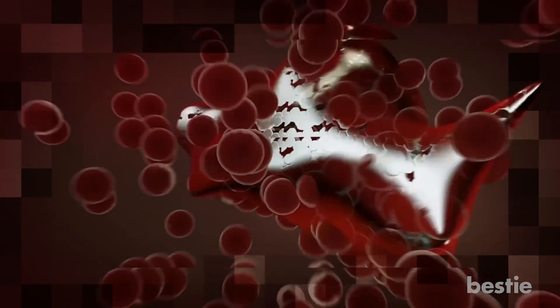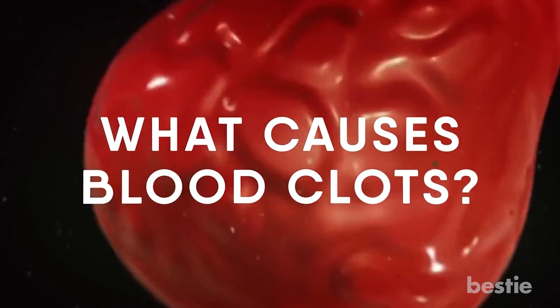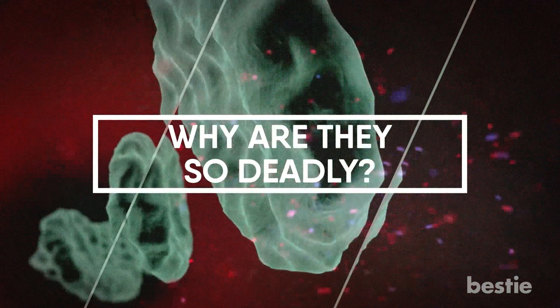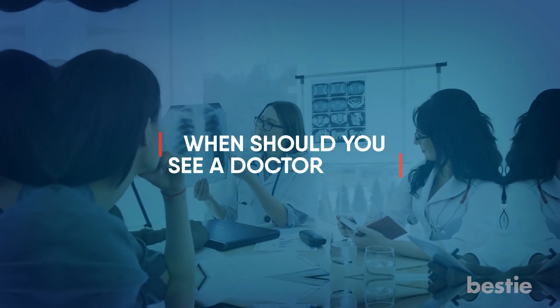Wondering what exactly a blood clot is? Well, today we'll be talking about all of that — what causes blood clots, why they're so deadly, how many types there are, and when you should see a doctor. We'll discuss all of these and more.